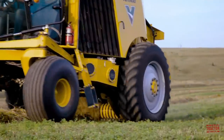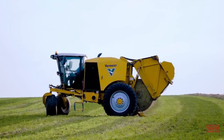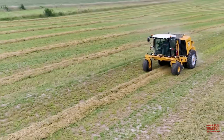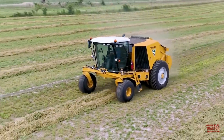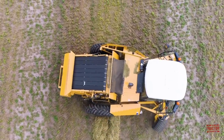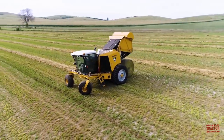In this Big Tractor Power video, I'm going to visit with a representative from Vermeer about the new Vermeer ZR5-1200 self-propelled round baler. We're going to take a look at the advantages this machine has in putting up a lot of hay in a hurry. We'll talk about its features and different components, how it can operate in the field and on the road. We'll also take some time to climb up in the cab and see all the technology that runs the self-propelled round baler.